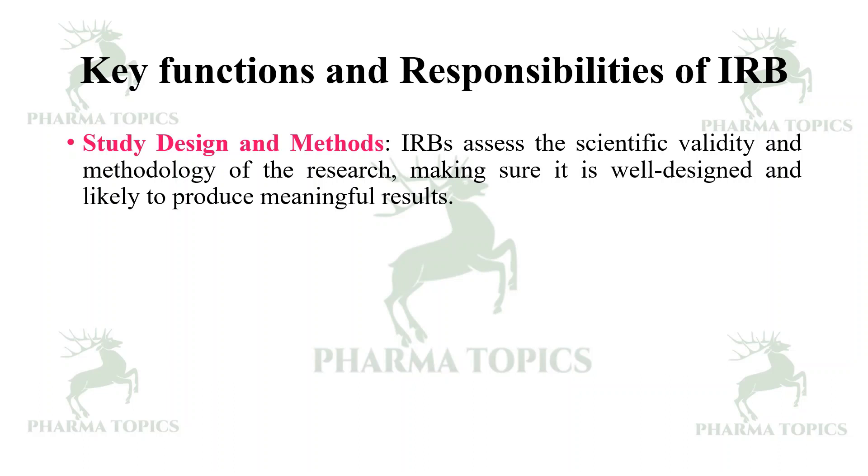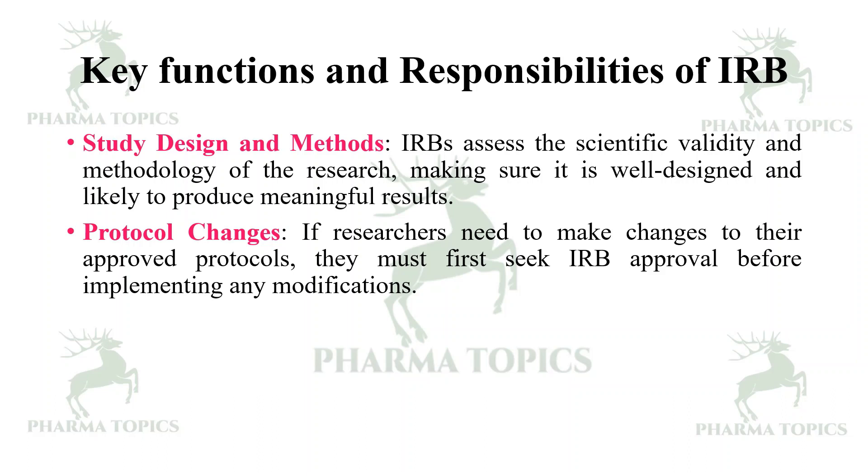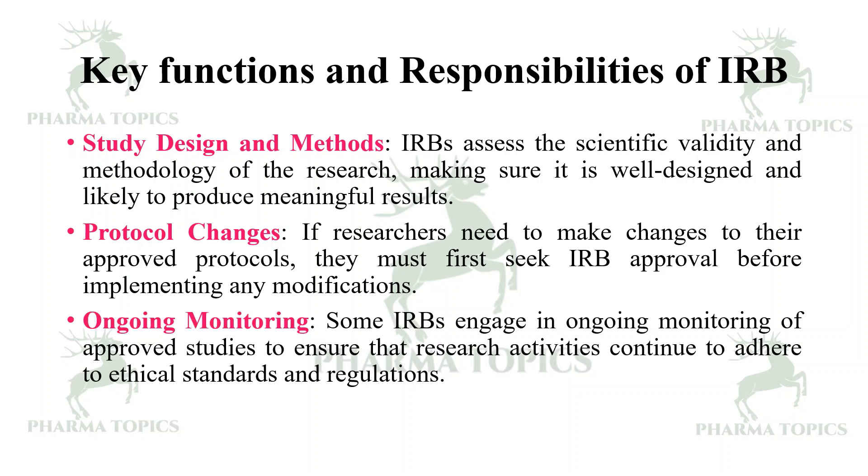Study design and methods — IRB assesses the scientific validity and methodology of the research, making sure it is well designed and likely to produce meaningful results. Protocol changes — if researchers need to make changes to their approved protocols, they must first seek IRB approval before implementing or amending any modifications. Ongoing monitoring — some IRBs engage in ongoing monitoring of approved studies to ensure research activities continue to adhere to ethical standards and regulations.